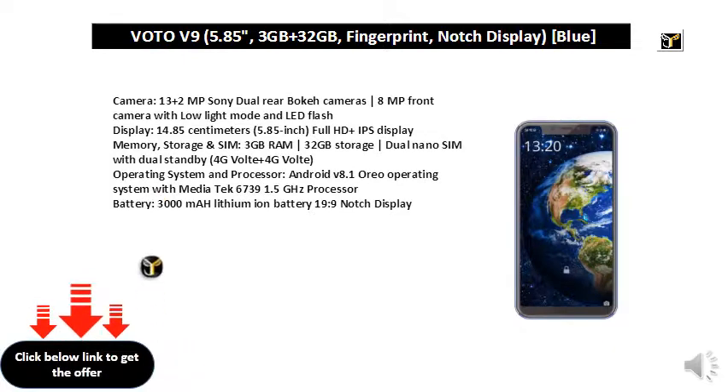Storage and SIM: 3GB RAM, 32GB Storage, Dual Nano SIM with Dual Standby, 4G VoLTE plus 4G VoLTE.